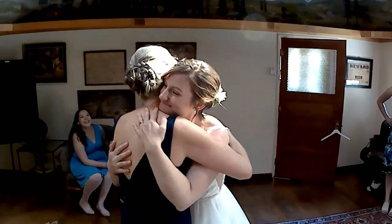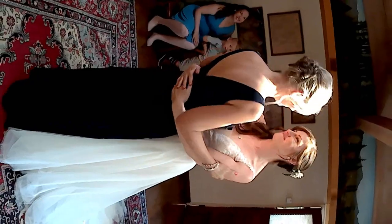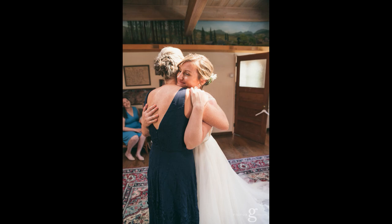Here they are just having a little moment for themselves. You really want to get all the emotion that you can, especially with the bride's parents – it's just a very emotional time for them as well as the bride.